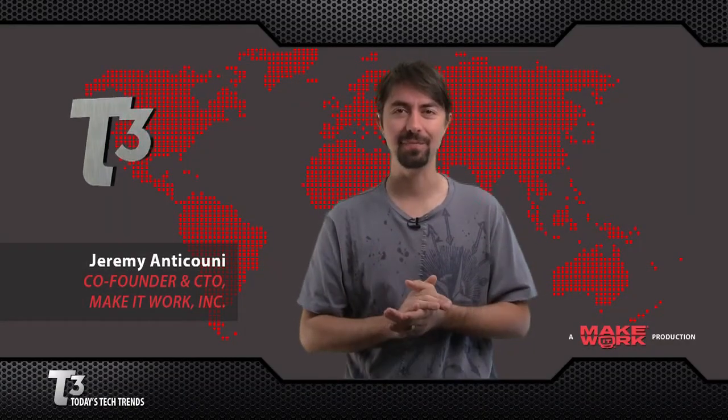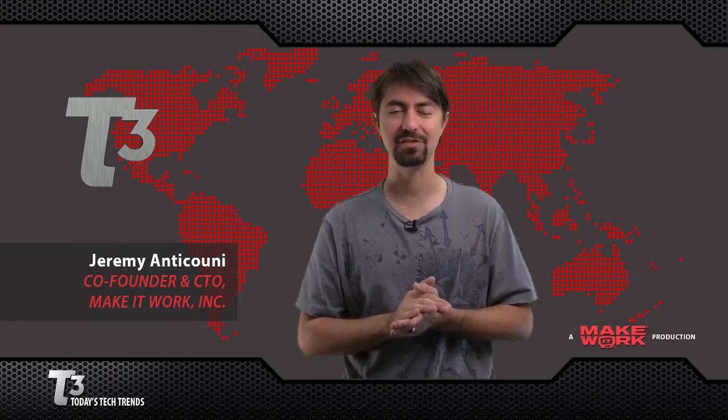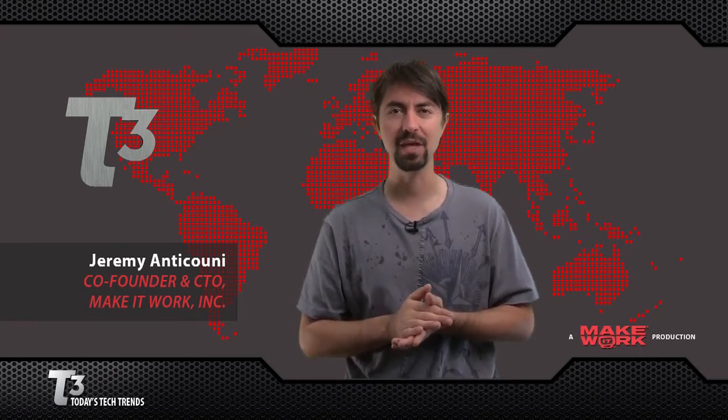Hello and welcome to T3, one of the many ways Make It Work can help you achieve a stress-free digital lifestyle. I'm Jeremy Anticone and here's what's trending.